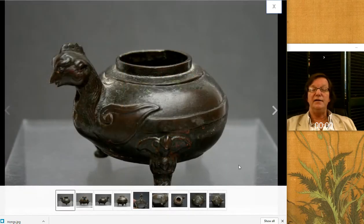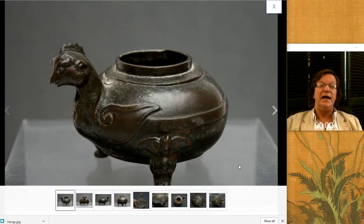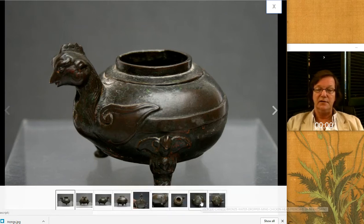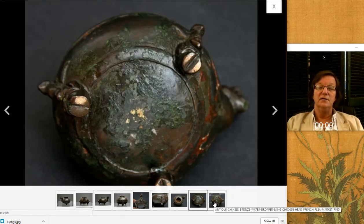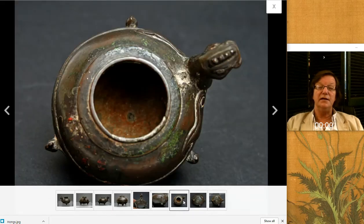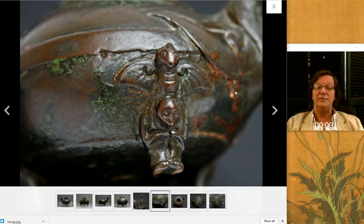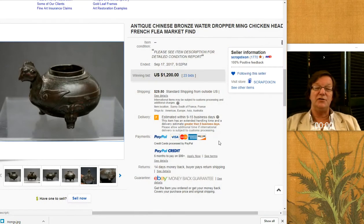And our friend over in France, Scrap Dixon, had this up — a rather nice winged phoenix water dropper, Ming Dynasty. I loved the surface on this and loved the color. I don't have any interest at all in bronzes that don't have their original surfaces. If it's been cleaned or polished, they make my eyes glaze over. But I love the surface on this — look at the bottom: it's grungy and beautiful. Here's the interior; looks like it's probably missing a lid of some kind. You have the bird figure with another bird on top serving as the legs — a wonderful piece. And it brought $1,200, which I think is a very reasonable price for a good, pure piece like that.